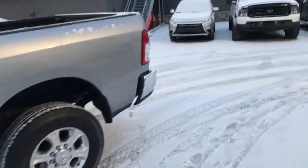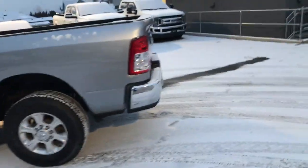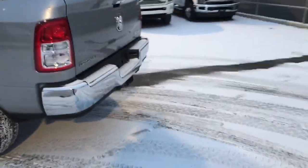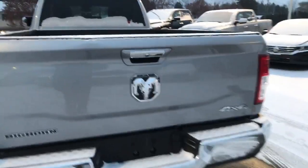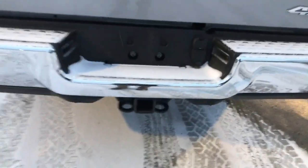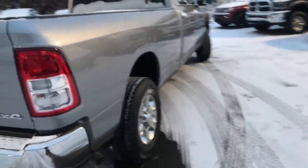This color is called Billet — it's a beautiful color with a lot of nice character to it. Chrome bumpers, hitch receiver on the back, backup camera right there, hitch receiver, sensors in the bumper — if you get too close to something, it'll start beeping.